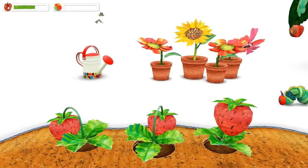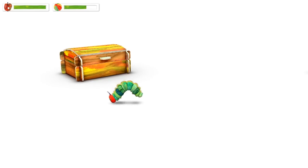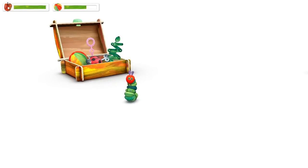You decide what My Very Hungry Caterpillar does next. Explore a magical garden, pick him up, or take a peek into his amazing toy box.